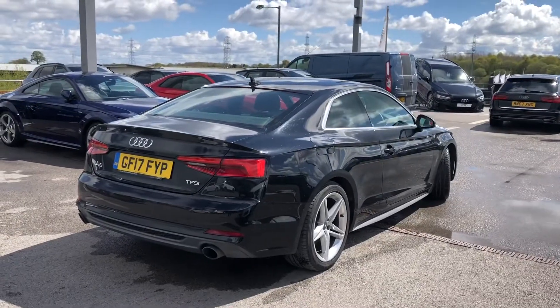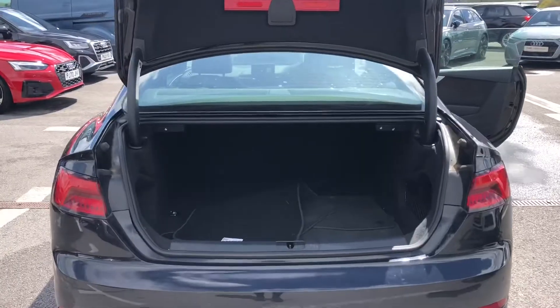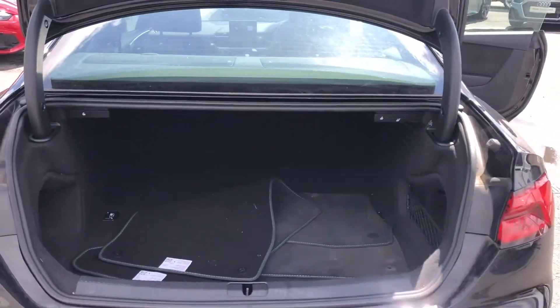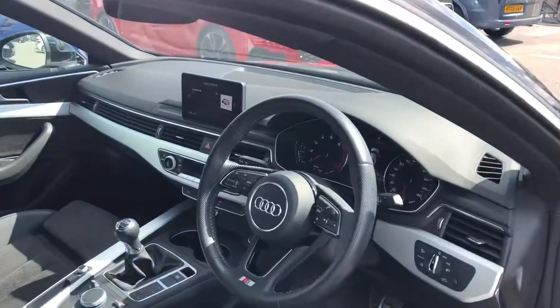This car does come with the S line exterior package including sports suspension, really adding to the driver's experience. We also have the S line front and rear bumpers. Moving on to the storage space, you can see we've got a huge spacious boot in this car, really good for any shopping trips.